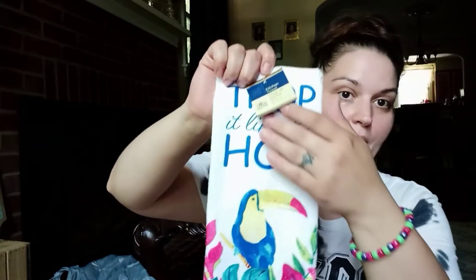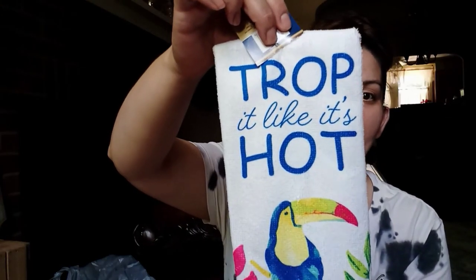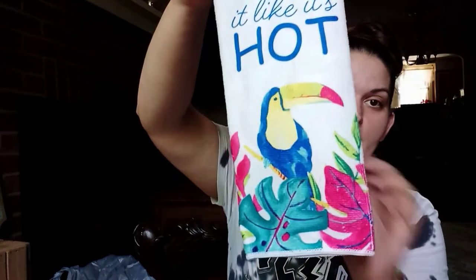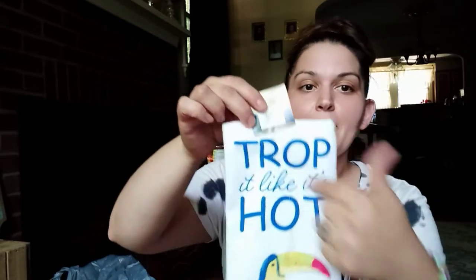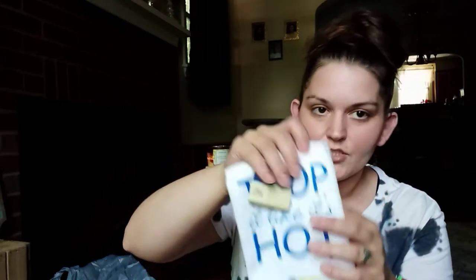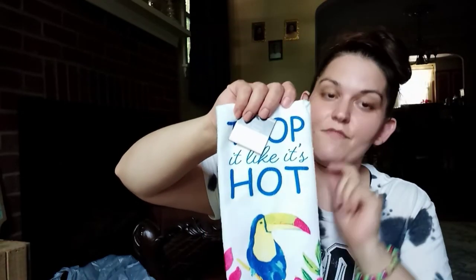I also got a kitchen towel — how adorable is this? It says "Drop It Like It's Hot" with a toucan on there. The colors are amazing, perfect for spring and summer. My kitchen is going to be navy blue when we paint it, so this will go nicely. It is 100% polyester so the texture isn't my favorite, but I'll just use it as decor on my kitchen. Dollar Tree killed it with this one.